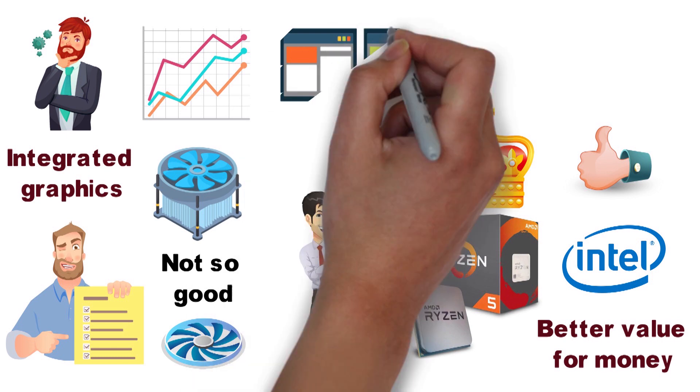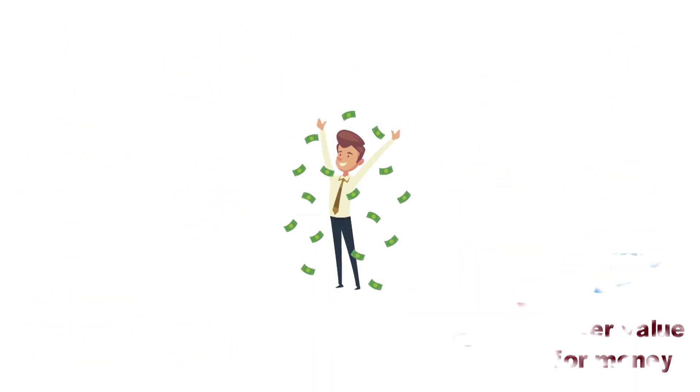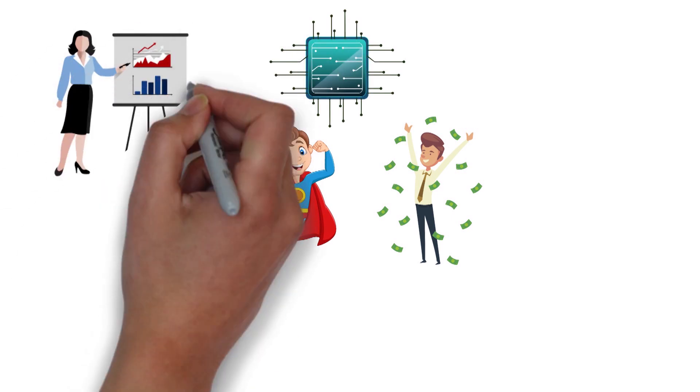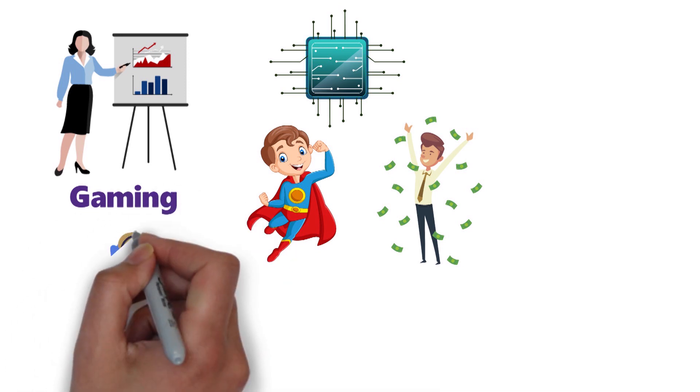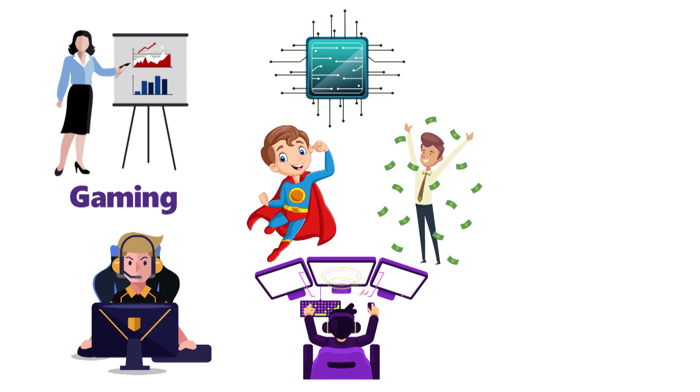However, there are a couple of differences which ultimately make the Ryzen a more appealing pick from our point of view. And finally, we get to the most expensive and the most powerful high-end processors. In most cases, these aren't the most cost-effective solutions for gaming and are usually reserved for the most powerful gaming PCs or for workstation PCs.